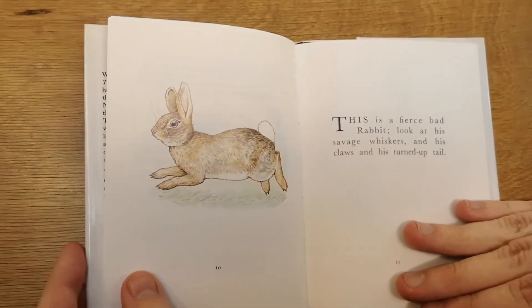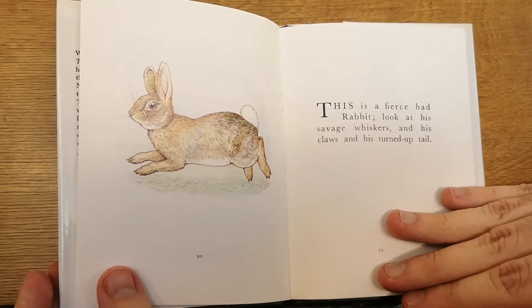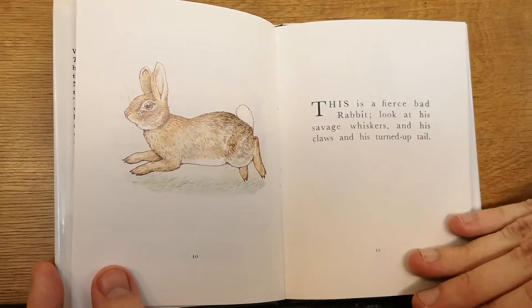This is a fierce bad rabbit. Look at his savage whiskers and his claws and his turned-up tail.